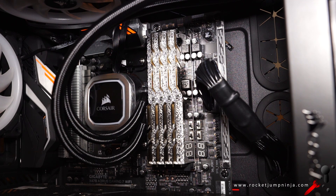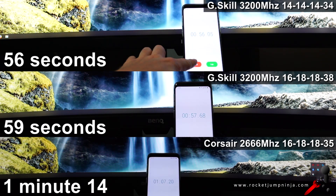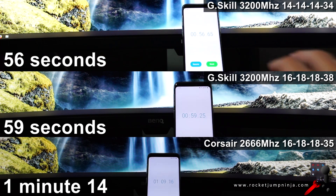Let's get to the testing. Up first is boot time, from BIOS save and exit to Steam loaded. The G-Skill CL14 did it in 56 seconds. G-Skill CL16 did it in 59 seconds. And the Corsair took 1 minute 14 seconds. Winner: G-Skill CL14.